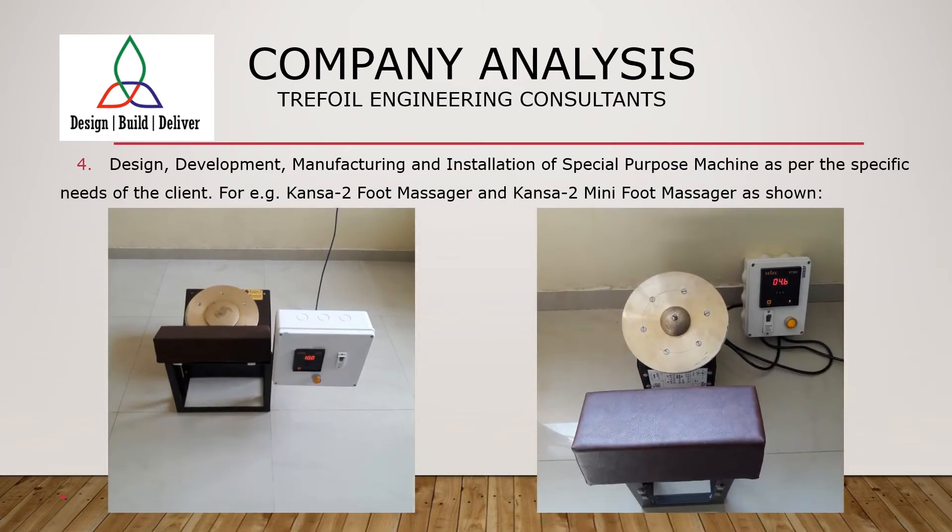For other projects, special purpose machines can be developed for many types of applications. We are specialized in Kansa foot massagers for massage parlors as well as for personal use, as shown in the accompanying images.